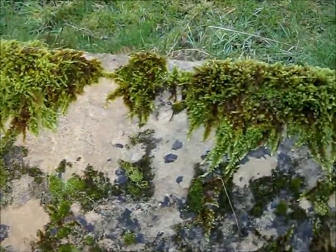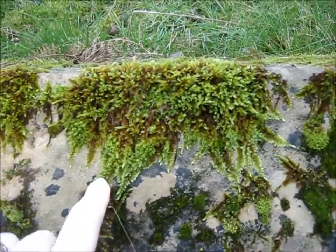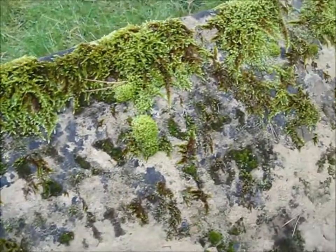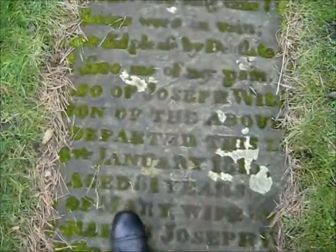Ages take over this one. Look how the moss has grown into all the letters - so old. We have the usual path made of gravestones, but this one is very attractive the way it's all mossy growing. They're all like that actually, which is amazing.